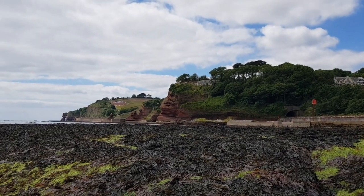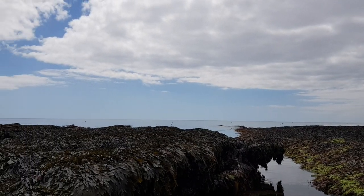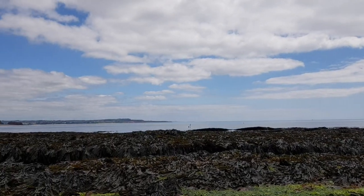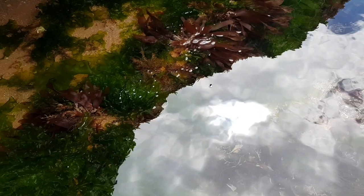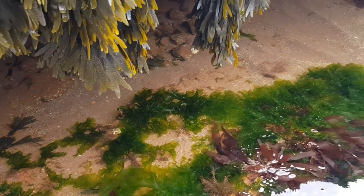Hey guys and welcome back to the channel and to another rock pooling video, where today I'm at Corroton Cove Beach in Dawlish, where I end up finding two awesome new species I've never found before, so make sure you stick around until the end to see those as well as everything else I found on this trip. If you enjoy this video, please leave a like and remember to subscribe if you are new around here, as it greatly helps me out. But for now, let me show you what I found.